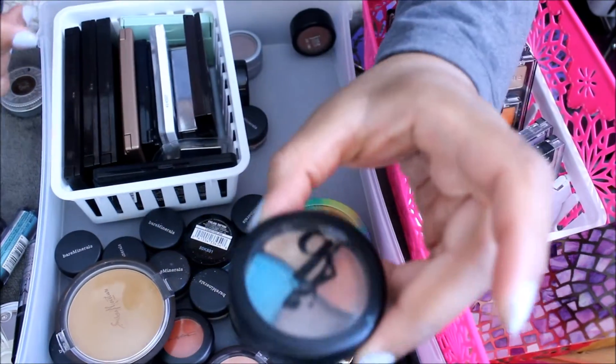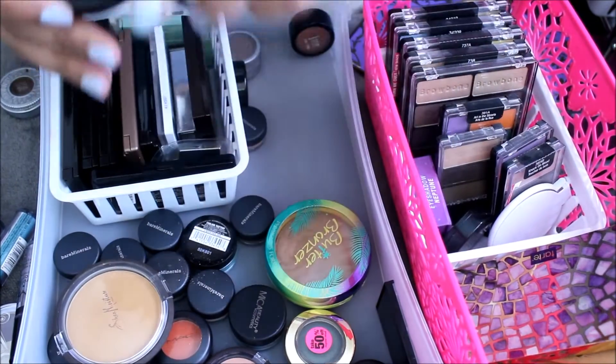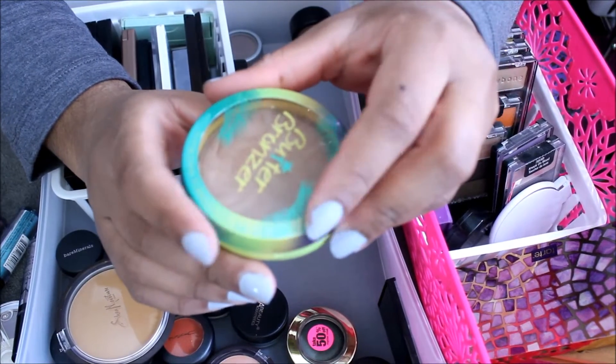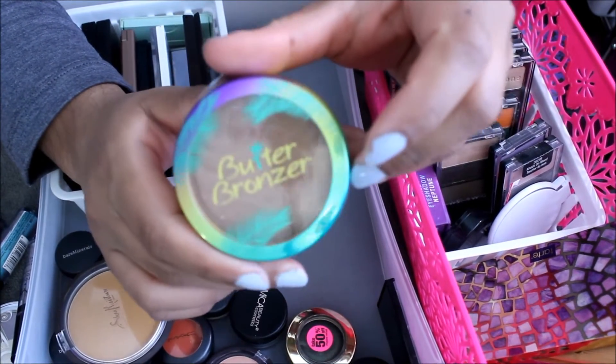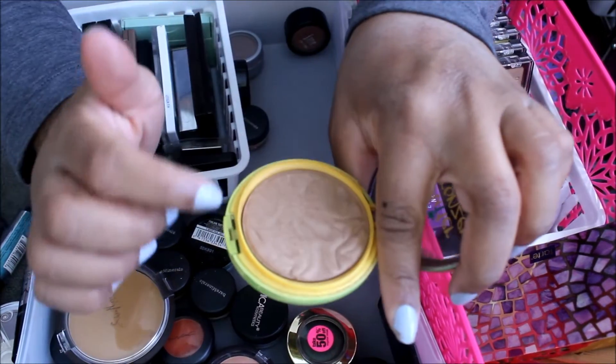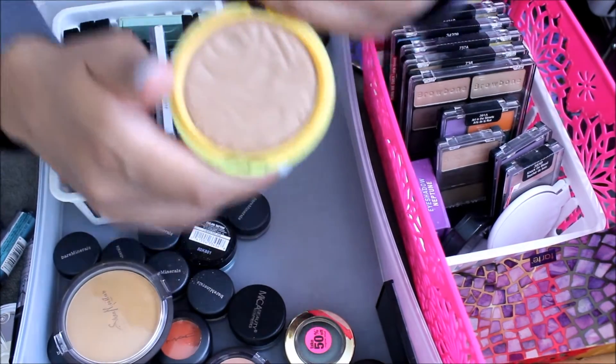Got this quad from Be A Bombshell — I really like this quad. It's pretty. I'm going to keep her. Physician's Formula Butter Bronzer — this darkest one I use to set my eyes, sometimes as a transition color. So I'm keeping it — plus it smells really, really good.